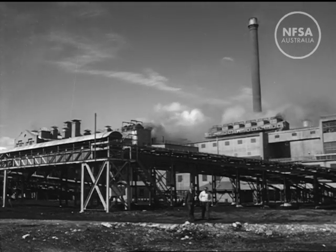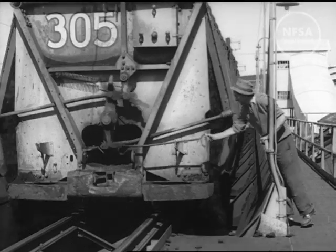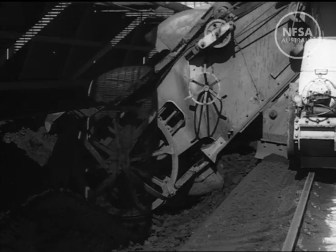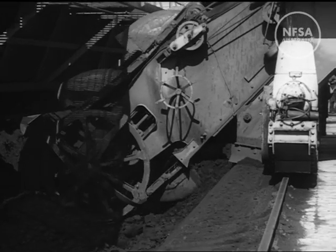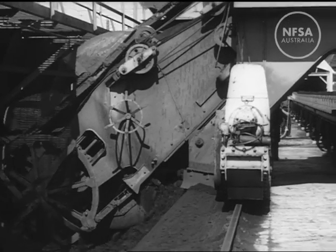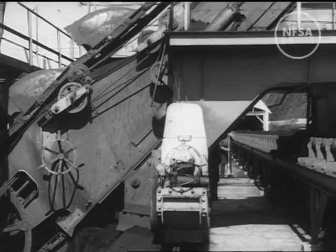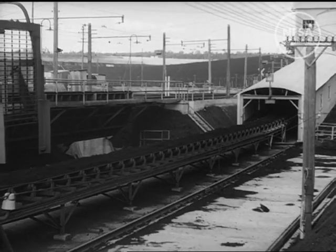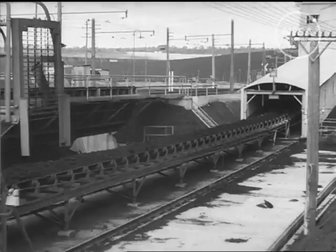Brown coal from the open cut is also processed into briquettes, a high-grade industrial and domestic fuel. The raw coal is delivered to belt conveyors that carry it to the factory, where the process consists of crushing, screening, drying, and pressing the coal into neatly moulded blocks of compressed fuel, with treble the heat value of the original raw brown coal.